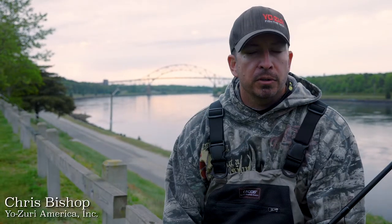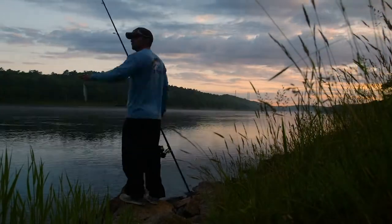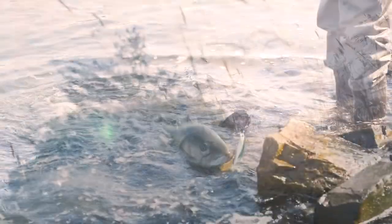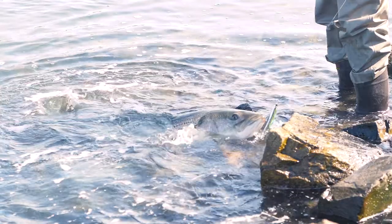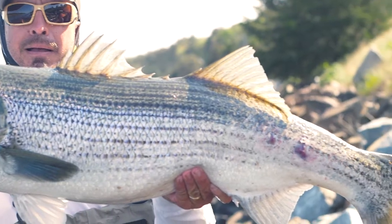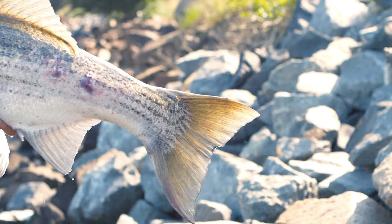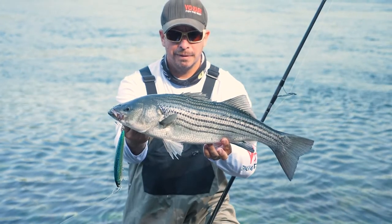We got out here real early this morning — that's key. The parking lot was full at 4:15 in the morning. Sun comes up pretty early here, about 5 o'clock. We only got one bite this morning after fishing for a couple hours, but it was a really good bite — a 35, 36-inch fish, a really nice fish. We let that fish go to swim another day. It's been a really good start to the trip, and we'll be back out here this afternoon.